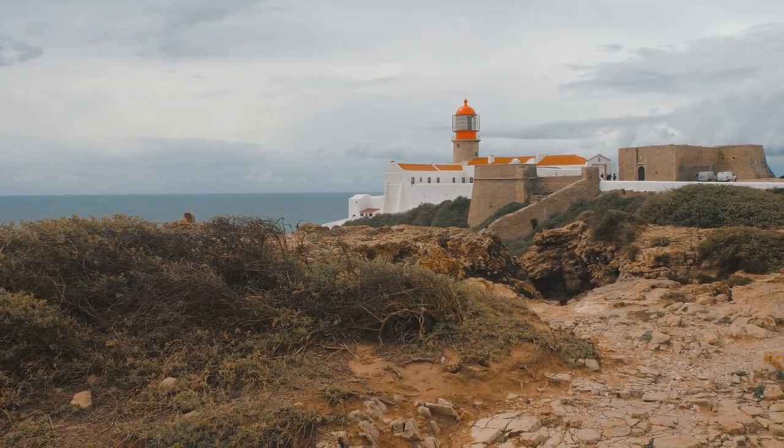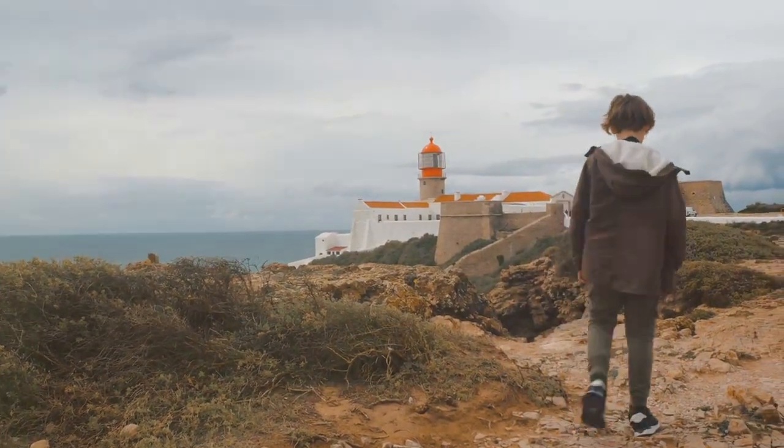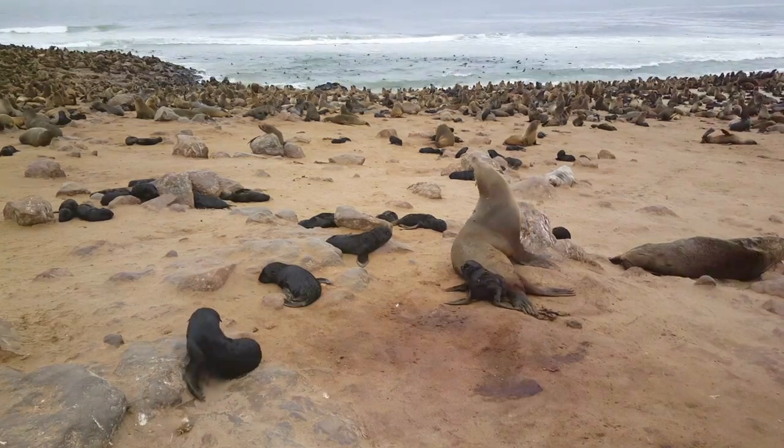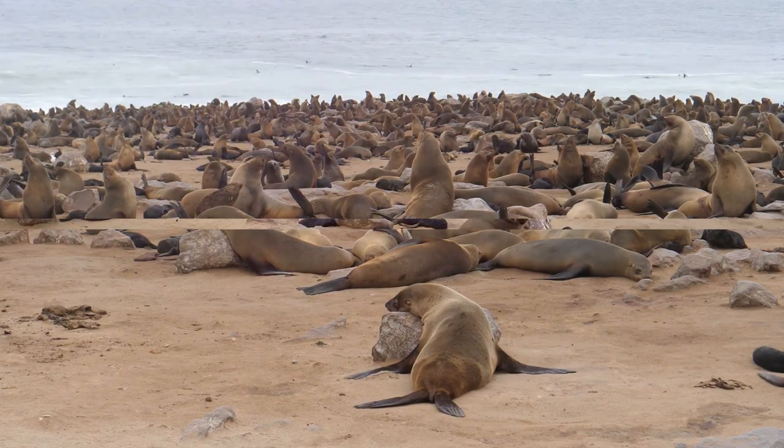However, remember, when visiting Cape Cross, it's important to respect the guidelines and regulations in place. These ensure the well-being and conservation of the seal colony. So maintain a safe distance from the seals and practice responsible tourism.